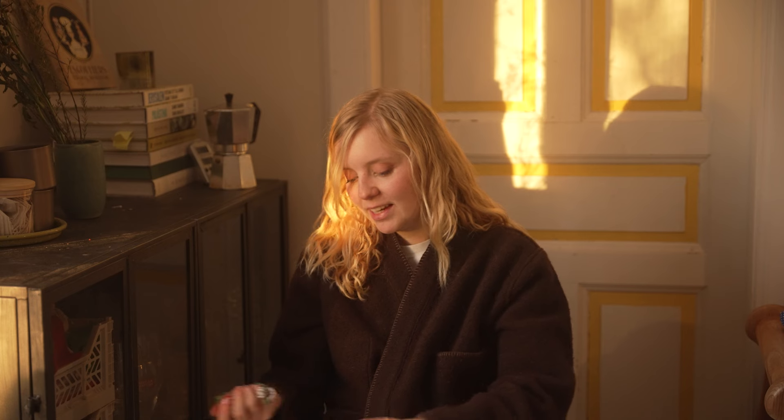Spending Christmas alone was definitely a new experience for me. I definitely felt sorry for myself a little bit, but you know, it is what it is. I did make some really good food for myself and lots and lots of friendship bracelets. Anyway, even though I didn't celebrate Christmas, I received some very thoughtful gifts that I thought I would show you — they're all so thoughtful and fitting.